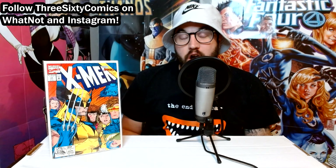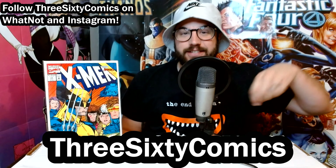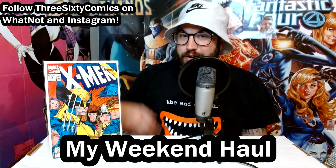Hey there, comic book community. My name is Joe, and you're watching 360 Comics. Over the weekend, I was super busy with some other stuff, but I found time to do some comic book hunting along the way. I was able to make two stops — one at an LCS that had a 50% off sale, and the other at a flea market I had never been to before. I picked up some great stuff spanning from the Silver Age to the present day.